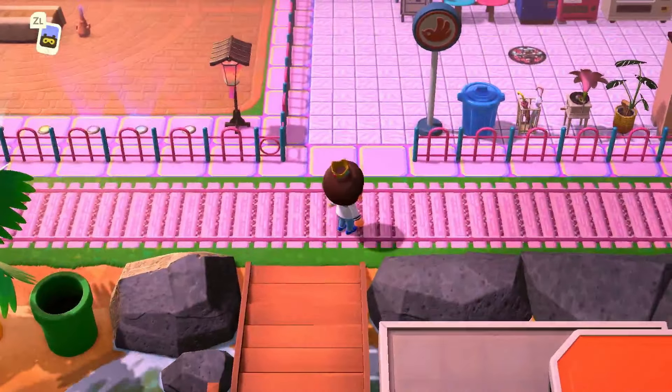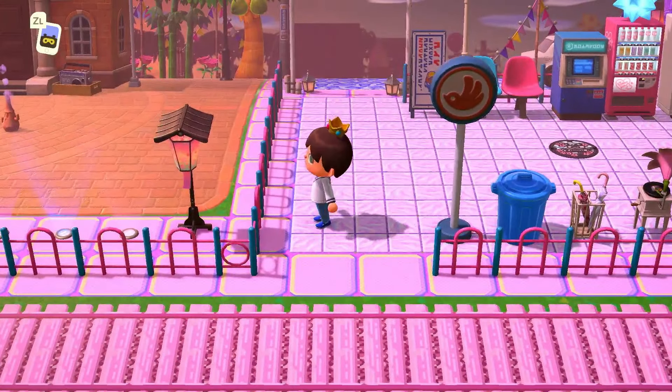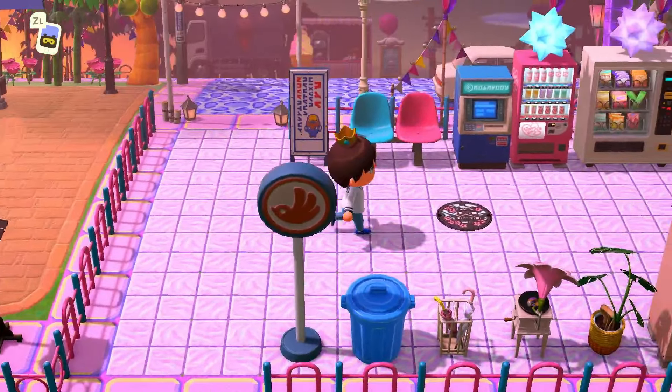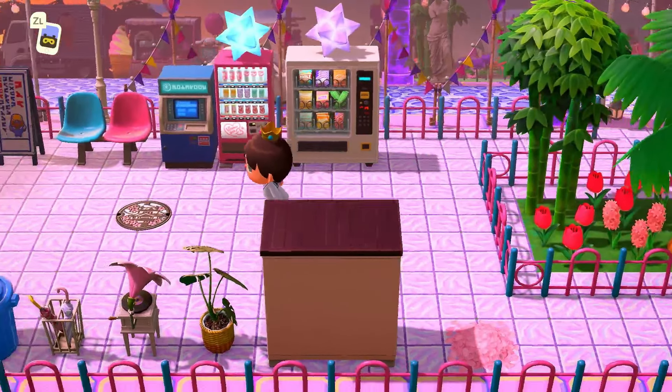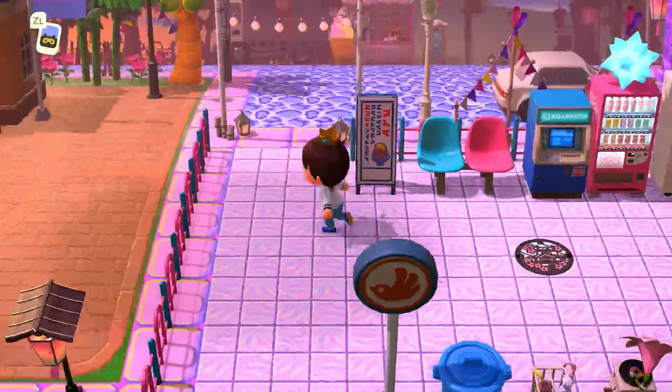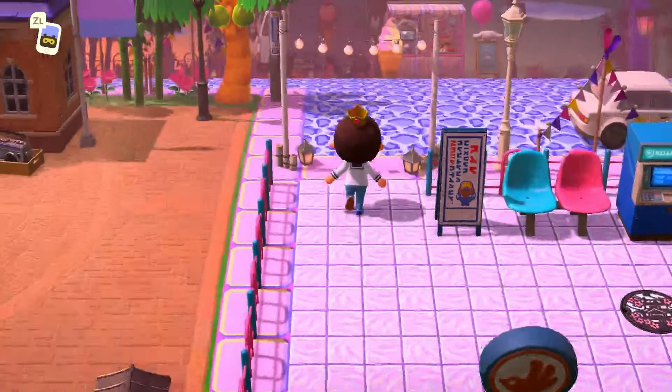First off, you can obviously see this pink train track. I do plan to go left, but I'm just interested in this little area here. Lots of snack machines and things like that, ATM. A nice water code, but then you've got the car on top of it. Interesting.